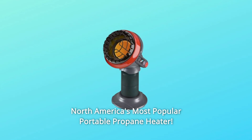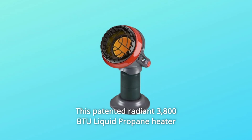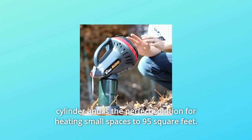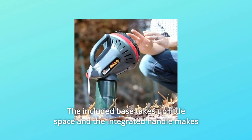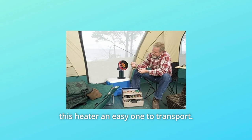North America's most popular portable propane heater. This patented radiant 3,800 BTU liquid propane heater connects directly to a one-pound cylinder and is the perfect solution for heating small spaces up to 95 square feet. The included base takes up little space and the integrated handle makes this heater easy to transport.